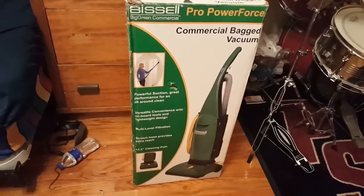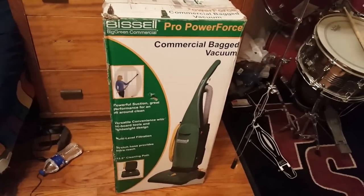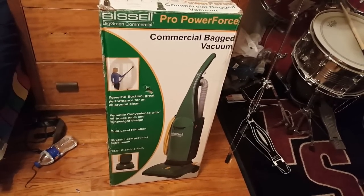What is up guys, it's Intel Tech Studios here. This is the Bissell Pro Power Force commercial bagged vacuum.